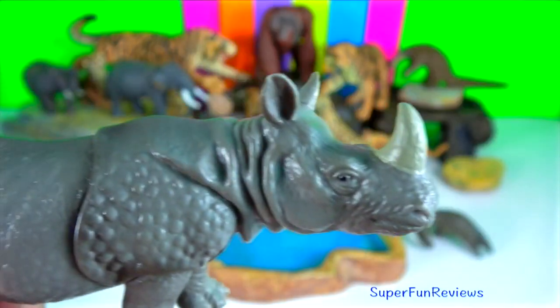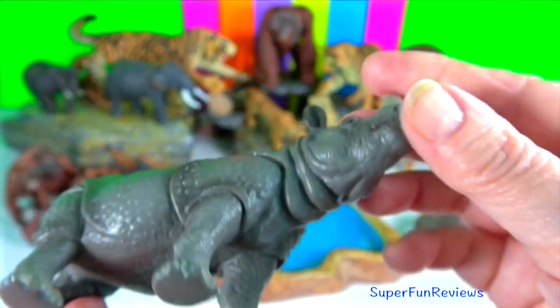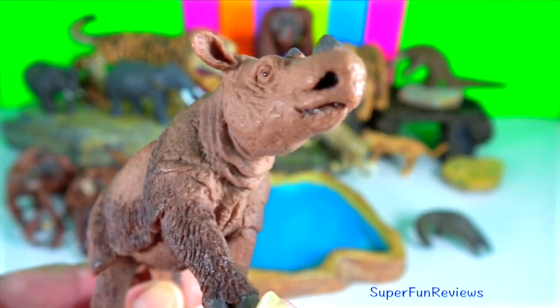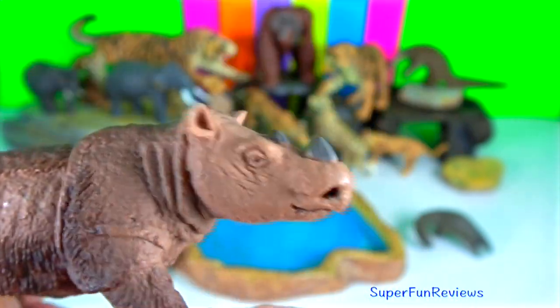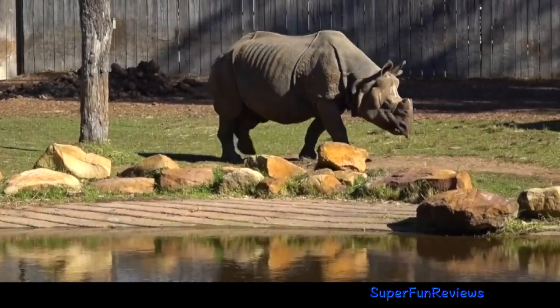Indian rhino. They are excellent swimmers and can run at speeds of up to 55 km per hour for short periods. Sumatran rhino — notice the two short horns. Dominant males tolerate other males passing through their territories, except when it is the mating season.